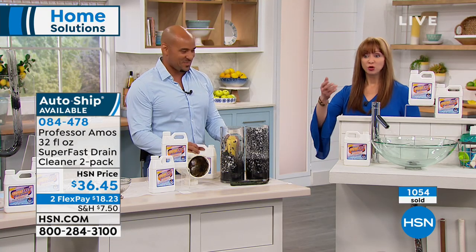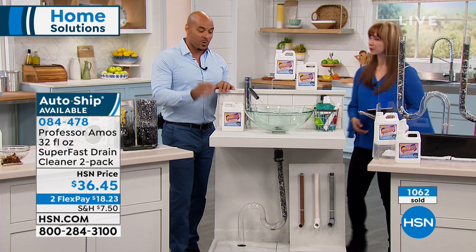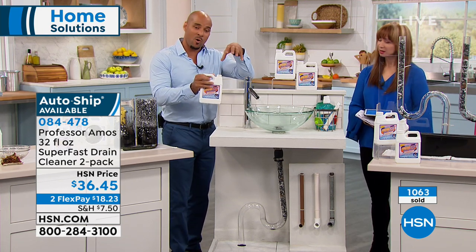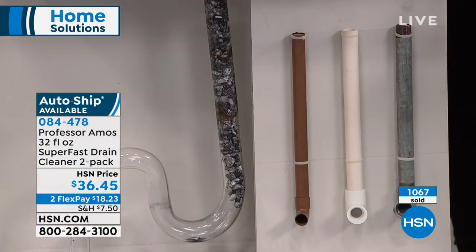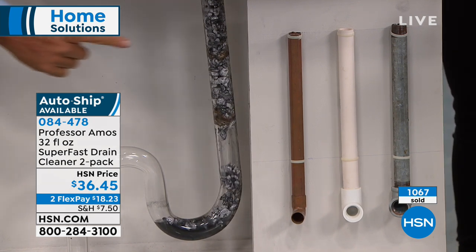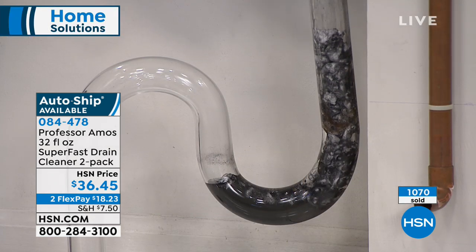You get a set of two bottles — normally one is close to the price of admission. There are 10 to 12 applications — 12 of your toughest clogs. When you have standing water, our product has a perfect consistency: it weighs heavier than water, so it gets through the water to the clog. With the accelerated formula it starts to work on contact, breaking things down within 10 seconds or less.